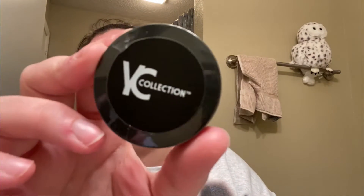Next I have the YC Collection Loose Setting Powder in number 213. I don't know if it's translucent or not, I haven't opened it yet. That's what it looks like — the packaging is really sleek.